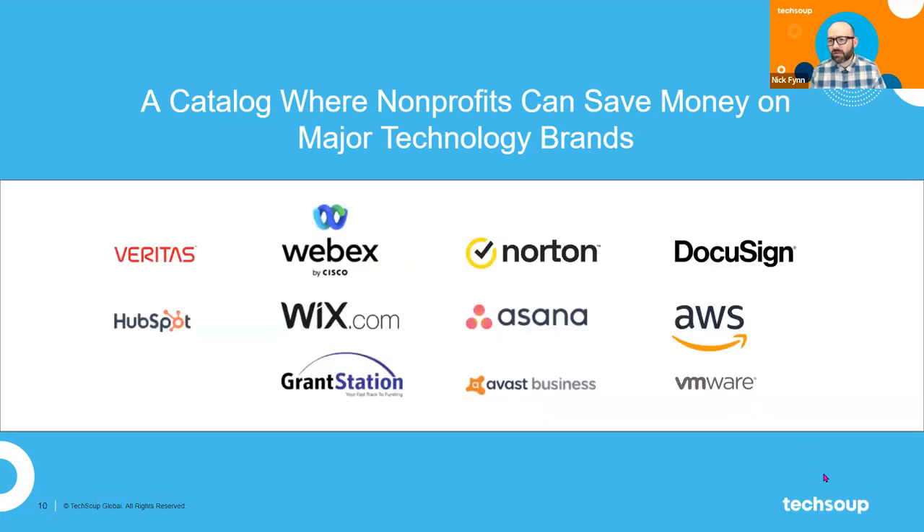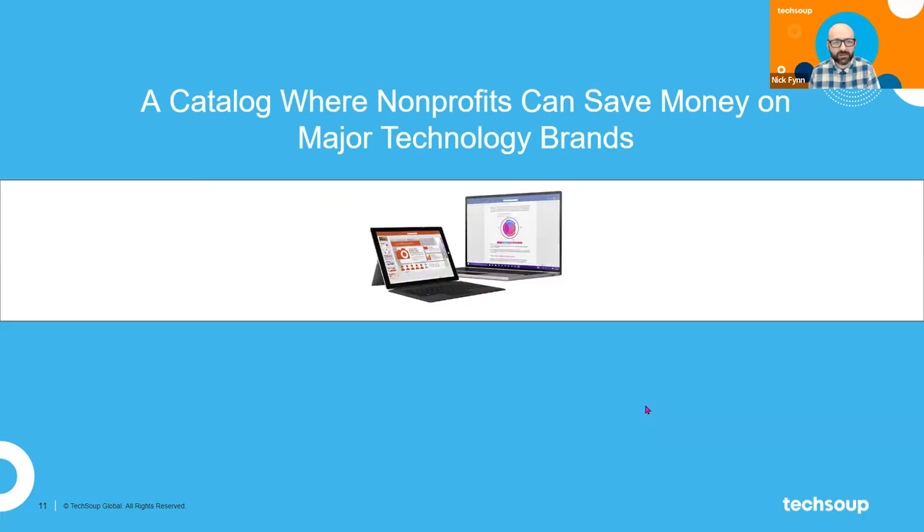There are many other brands in the TechSoup catalog — the best thing would be to just go into the catalog itself and take a look for yourself. Nonprofits have lots of different software and hardware needs, and we don't have time to cover every single thing today. I'd also like to note that we do have access to hardware for nonprofits specifically.